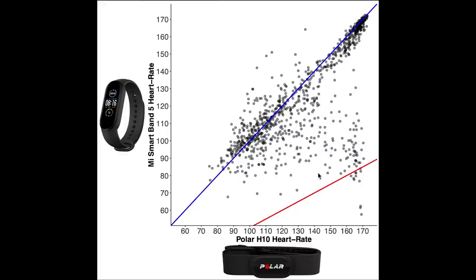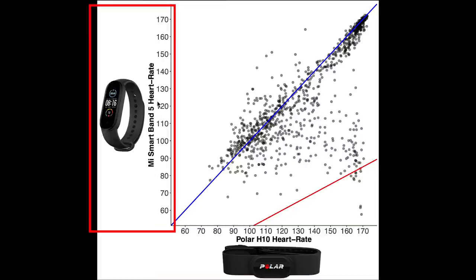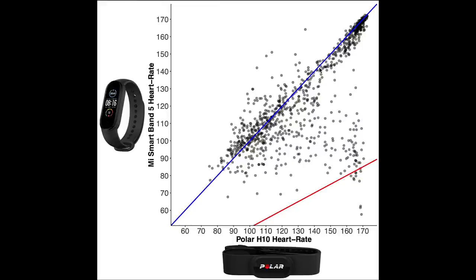Here I display an overview of the heart rate accuracy. Each dot is a single heart rate measurement, with on the horizontal axis the value according to the Polar H10 chest strap, and on the vertical axis the value according to the Mi Band 5. The blue line indicates perfect agreement. The red line indicates measurements where the value according to the Mi Band is about half that of the actual value according to the Polar H10 — I added this line because in the past I've seen that many devices measure half the actual heart rate when they make a mistake, which has to do with your heart rate being a frequency the device has to detect. We can see that quite often the Mi Band detects the correct heart rate, but there are definitely some moments, especially at higher heart rates, where the Mi Band gets it wrong.